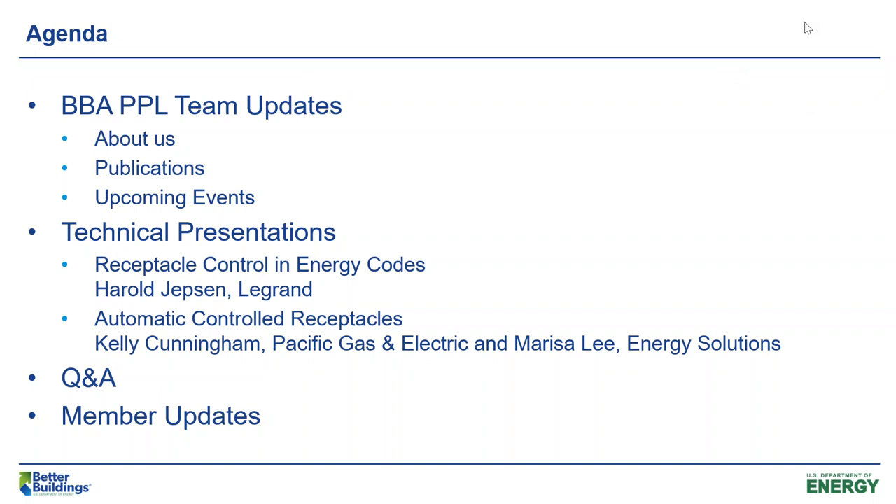Today we have a great lineup of presentations. First, I will be talking about the PPL team and giving some updates on upcoming events. Then we have two great technical presentations on controlled receptacles. The first will be presented by Harold Jepson from LaGrand, and the second will be a joint presentation by Kelly Cunningham from Pacific Gas and Electric and Melissa Lee from Energy Solutions. After that, we'll have Q&A and, if we have time, member updates. Please type your questions into the chat box for any of the speakers, and we will answer them during the Q&A session.